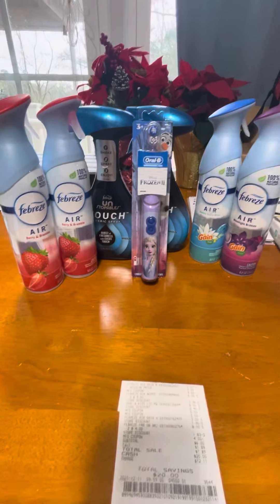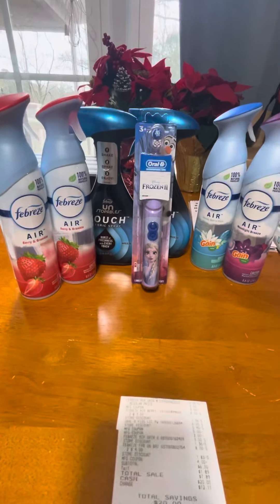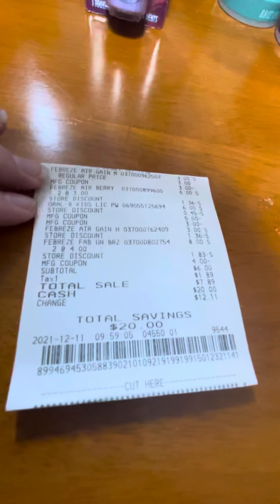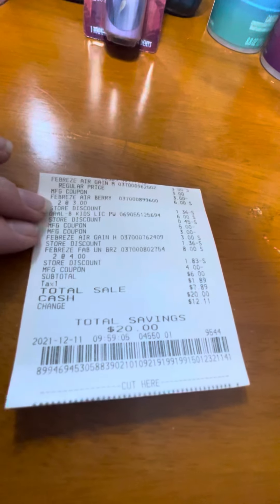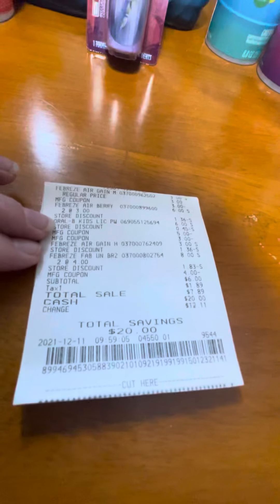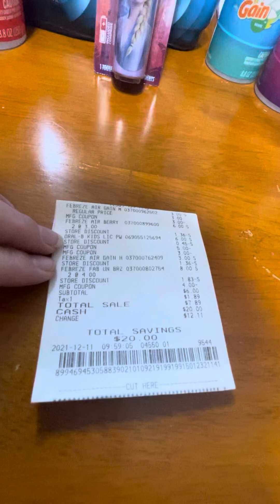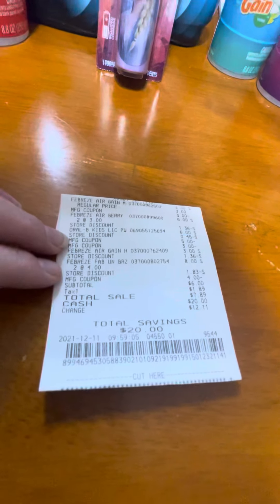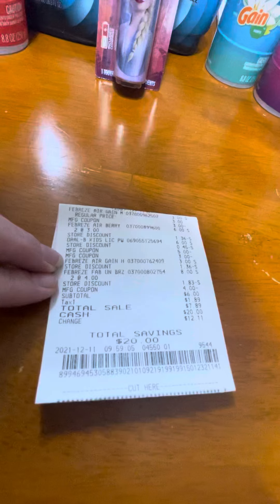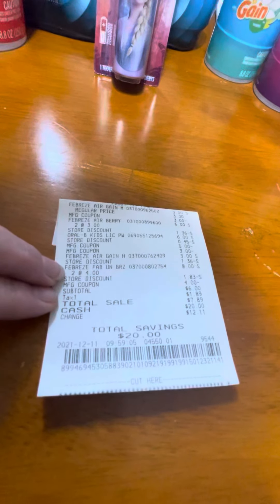Now we're going to go over our receipt. This is $26 worth of products. You can see right here the Febreze, then the manufacturer coupon coming off the Febreze, the Oil of Olay, more Febreze, another can, and these are the two Febreze Unstoppables.